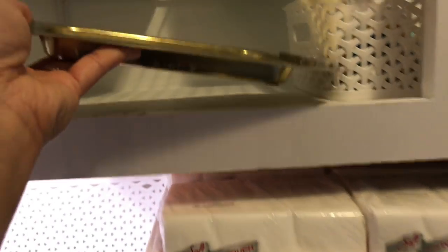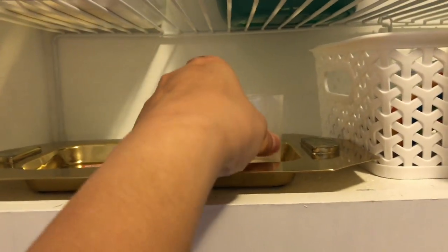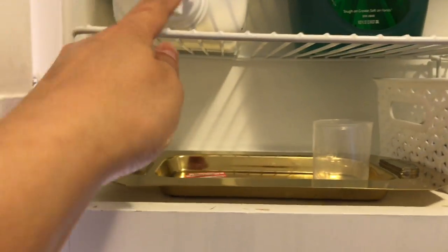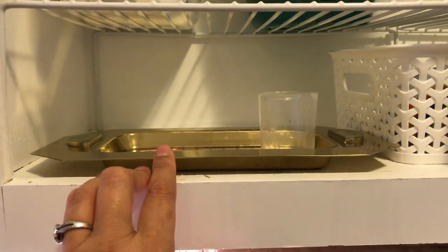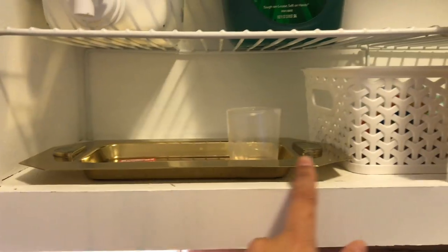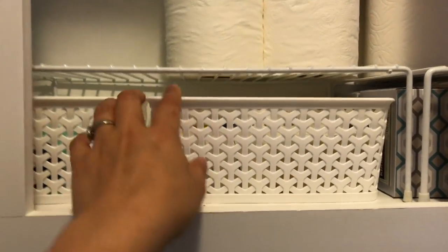You can see this was on clearance for $3.74 — I'll be taking that tag off, but I wanted to show you the price. I keep a cup here to catch any drips. I used to have a little tray from Dollar Tree, but I wanted something a little prettier, especially in gold to match the clock.